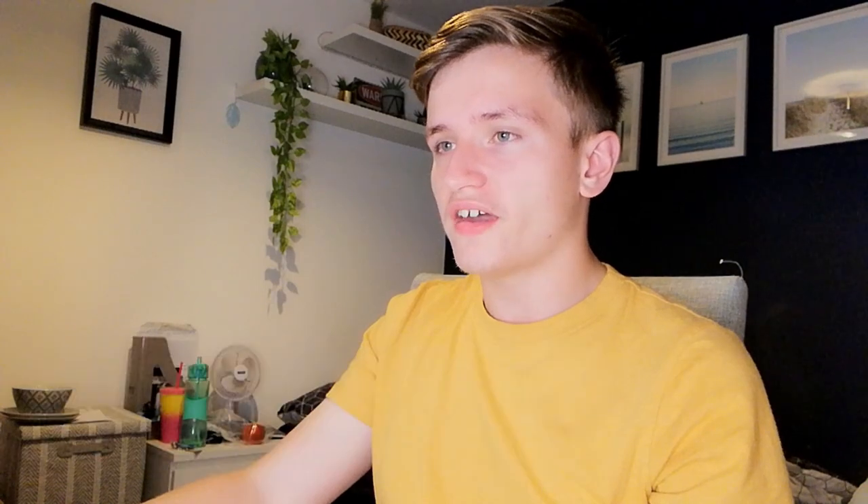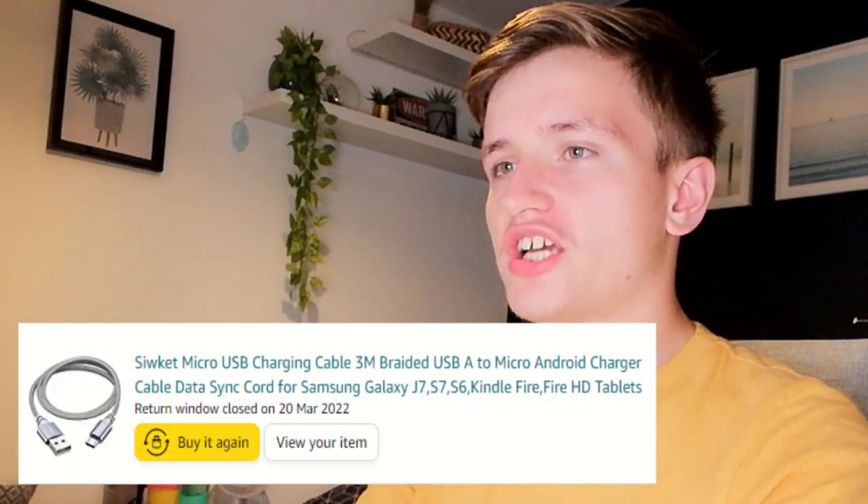And then we have this alphabet silicone chocolate set — it's basically just letter moulds so you can make chocolate letters, like A, B, C, D, all the things, plus stars and love hearts. So it was actually quite a good little thing because you can make chocolates and mould them. That was actually pretty good. And this was a phone charger — nothing really interesting there.